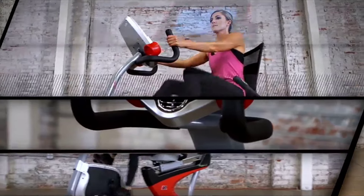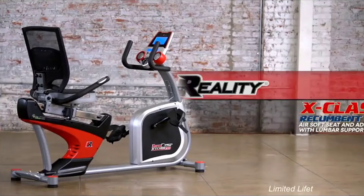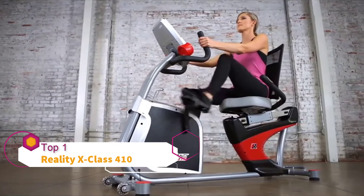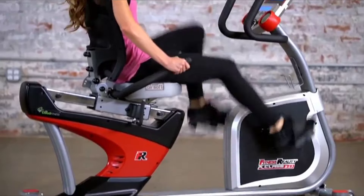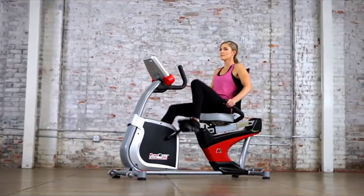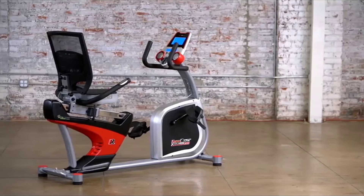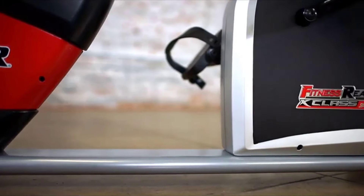Introducing the Fitness Reality X-Class 410 recumbent exercise bike with airsoft seat and adjustable backrest with lumbar support. Cardio exercise is an essential part of a well-rounded fitness program, and recumbent cycling provides cardio health benefits with no impact stress on your joints and back. Constructed from a durable performance-tested steel frame, the Fitness Reality X-Class 410